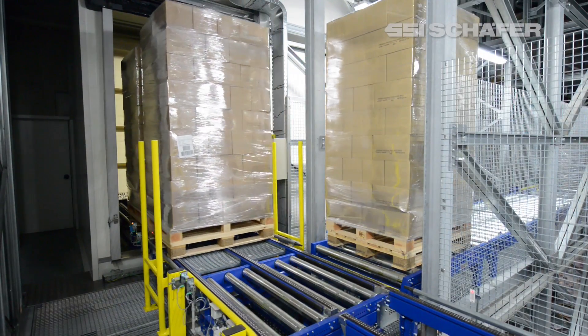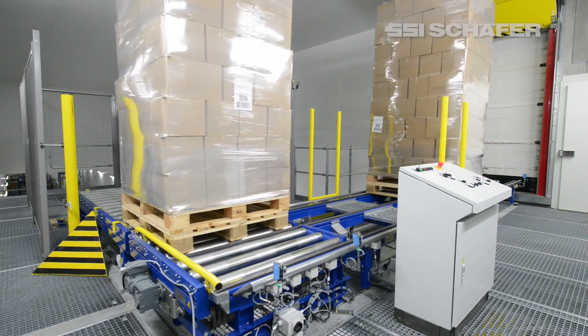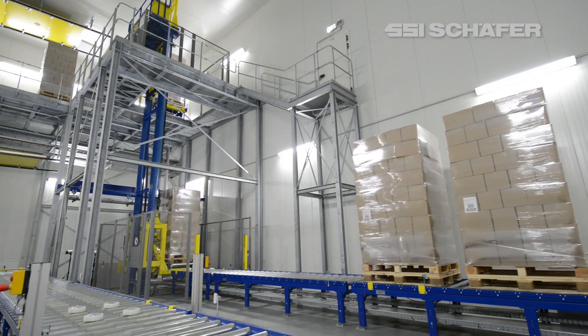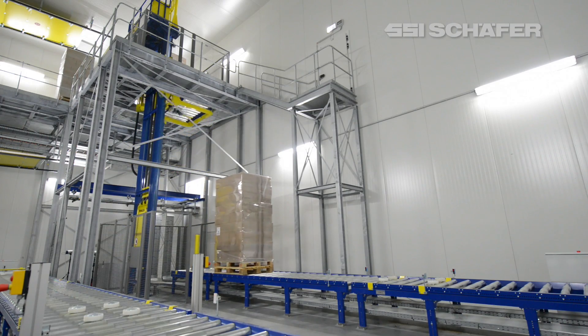The retrievals from the high bay warehouse either target the production supply with raw materials and semi-finished goods, or order picking. On both conveying sections, a lift system with the function of a vertical loop guides the pallets to the base level and transfers them to the respective conveying system.